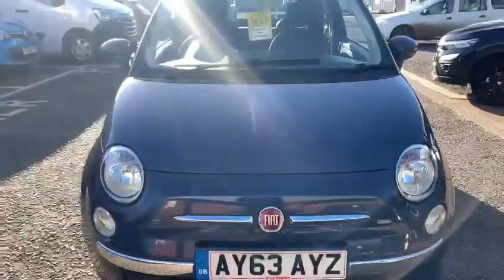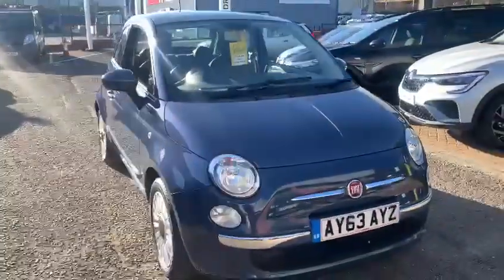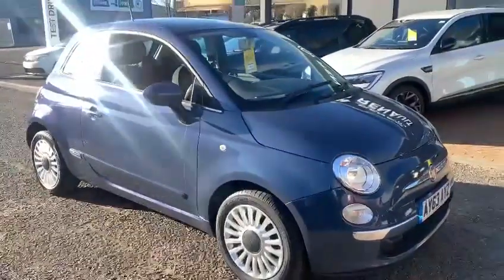Hello and welcome to John Banks Renault and Dacia in Ipswich. Today we have something a little bit different to what we would normally have — a 2013 Fiat 500.